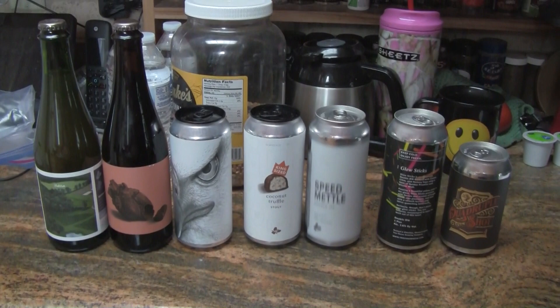Everybody's noticing that now. Anyway, we gotta get them chilled out. Speaking of chilling, let's go see what's in the fridge today.